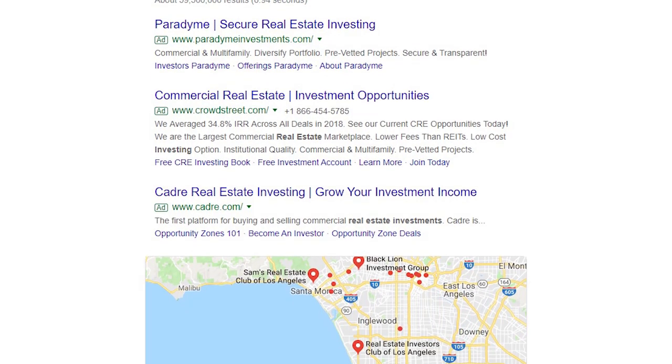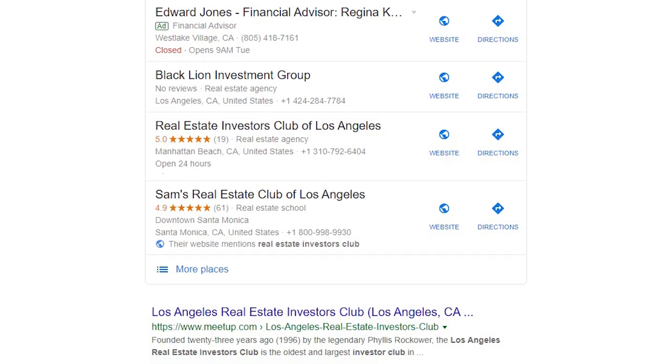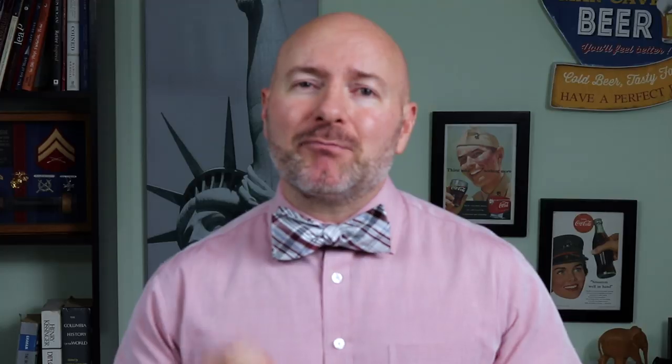Do a search of local real estate investment clubs and you'll get plenty of hits — from private groups to those set up by real estate investor associations. The problem with these franchise groups is that most charge up to $100 a month in membership fees. Basically they're just schools or course programs with little real group interaction. If you do the math, even a $50 monthly club fee becomes a 2.4% annual drag on a portfolio of $25,000.